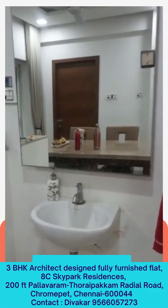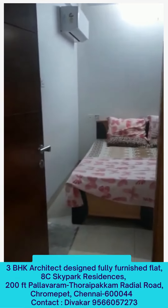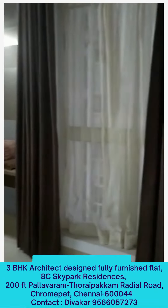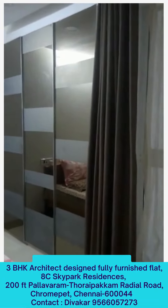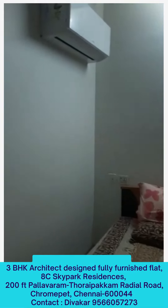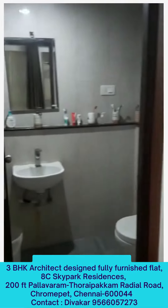This is the entry to the master bedroom. Furnished. Attached to the bath.